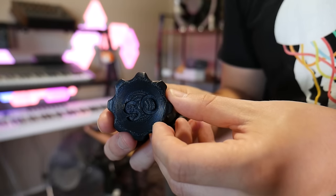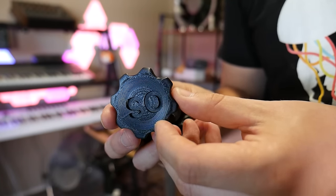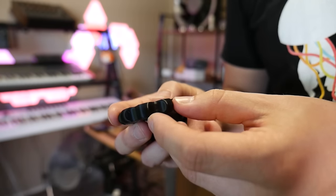The exported STEP file from Fusion made a fantastic MakerCoin. It really does a great job.